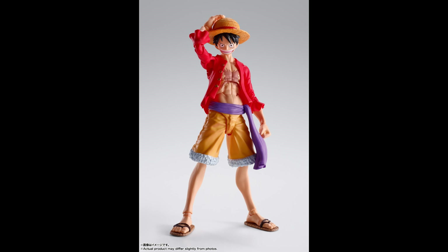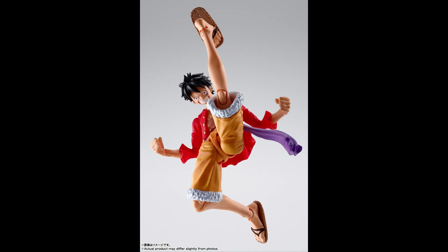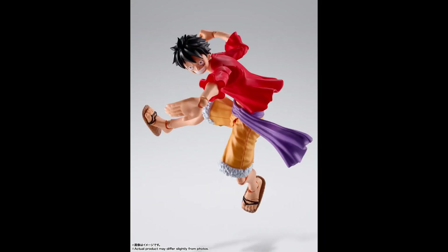This time it is based on the raid on Onigashima, which is around episodes 900 to 1000 of the series, and it is Luffy in the red top and orange shorts. Some people do prefer his original OG colors — the red top and blue shorts — but we did get that in the previous line.